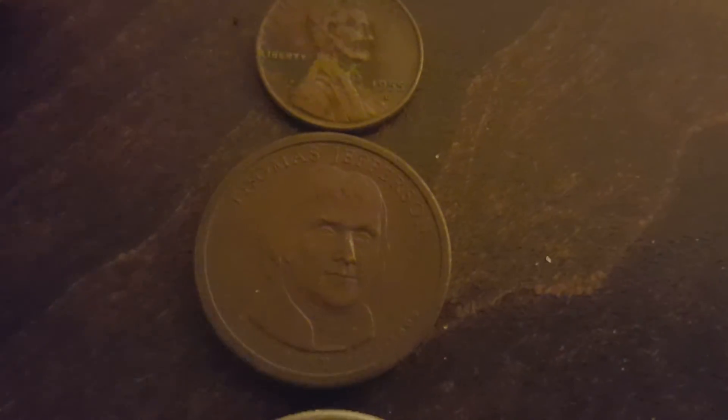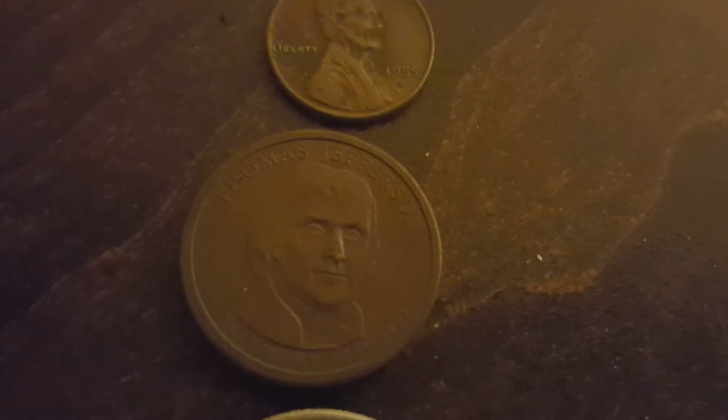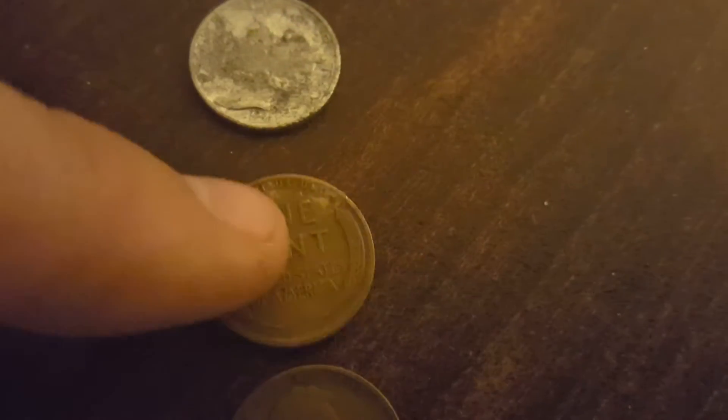First dollar coin — too bad it's not a Morgan, but it's an Andrew Jackson presidential coin. All my wheat pennies so far: a nice 1955, 57, 58, and one that's completely toasted — on one side you can kind of see a wreath. And a nice 1909, but there's no fancy marking at the bottom, just plain old 1909.